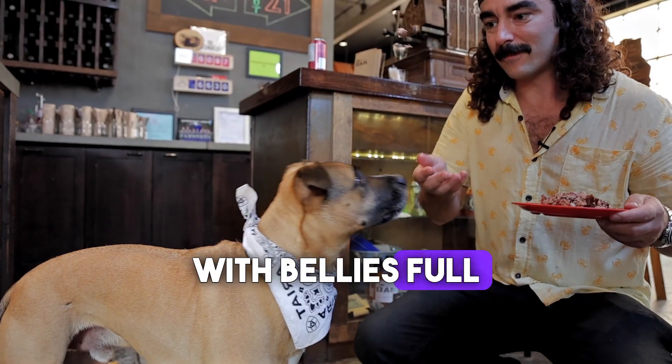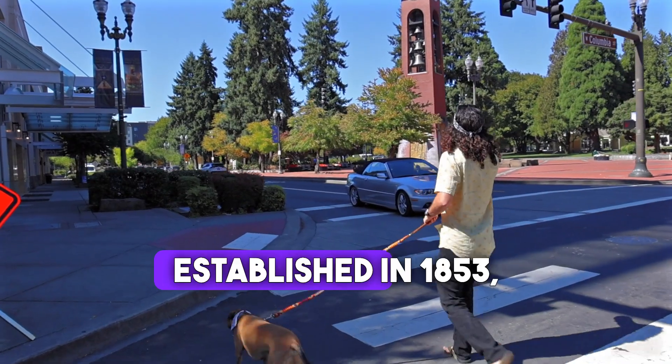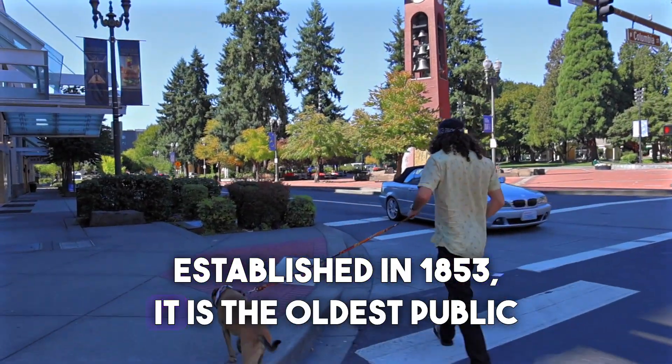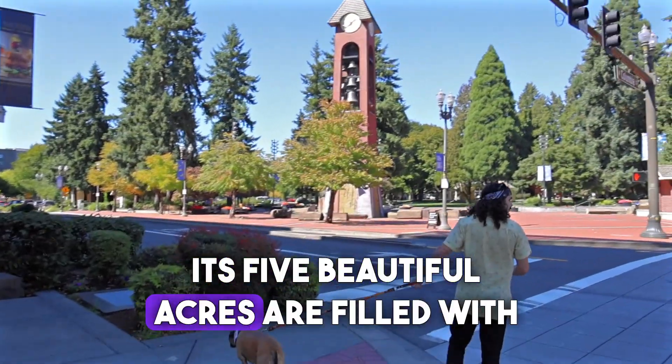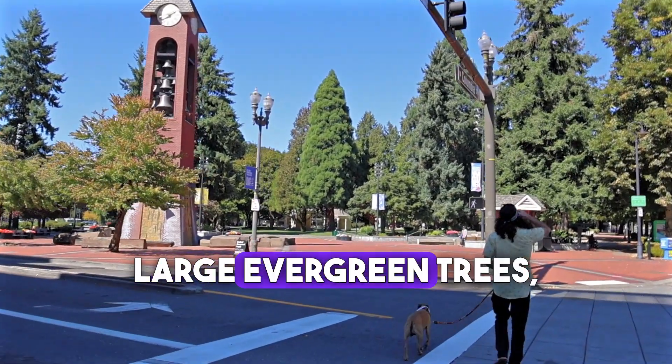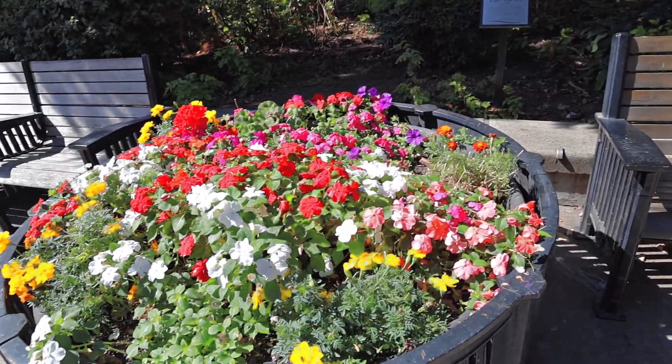With bellies full of barbecue, we decided to take a stroll over to the nearby Esther Short Park. Established in 1853, it is the oldest public square in the state of Washington. Its five beautiful acres are filled with art, large evergreen trees, an amphitheater, a fountain, rose gardens, and a playground.